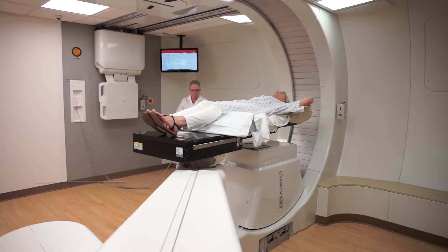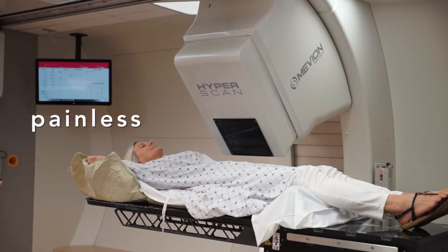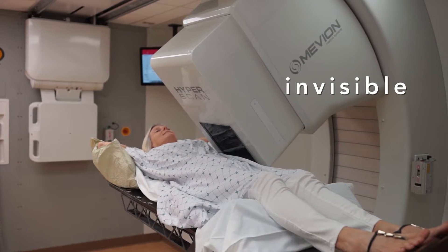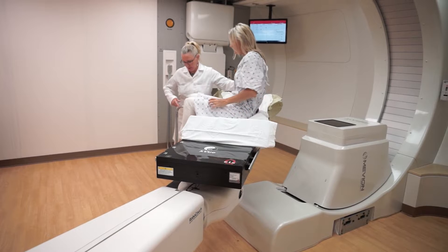Once the treatment planning process is done, we bring the patient back for their first day of treatment. When they're getting the treatment, they don't feel anything, smell anything, or see anything — it's just invisible rays that are penetrating and killing the cancer cells in their body. It's not invasive and they shouldn't have any immediate symptoms from the treatment itself.